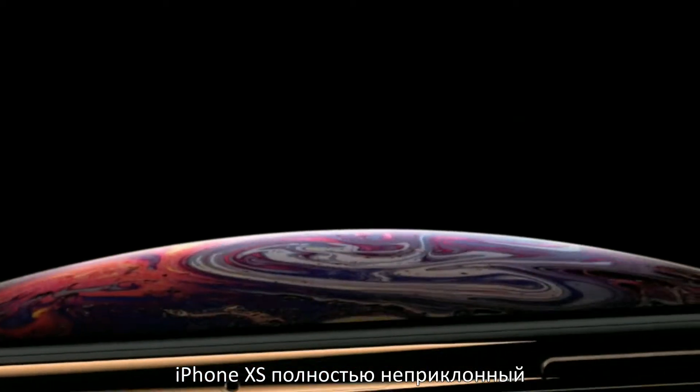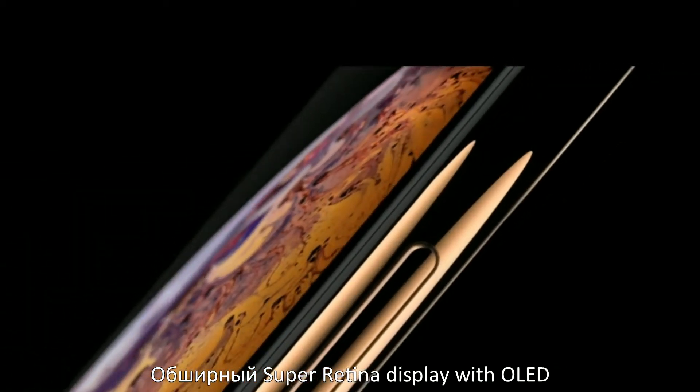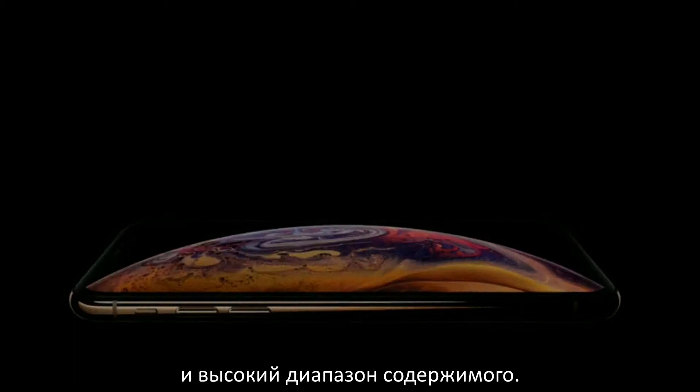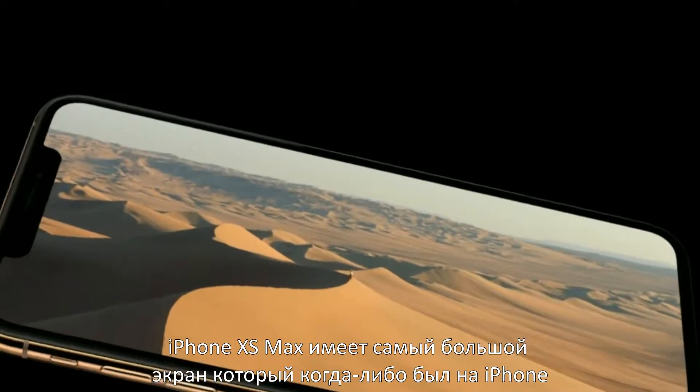iPhone XS is completely uncompromising. The expansive Super Retina display with OLED delivers vivid brightness, true blacks, and high dynamic range content. iPhone XS Max has the largest display ever on an iPhone.